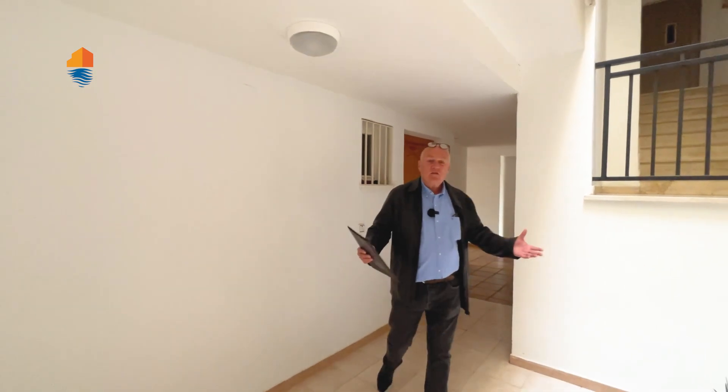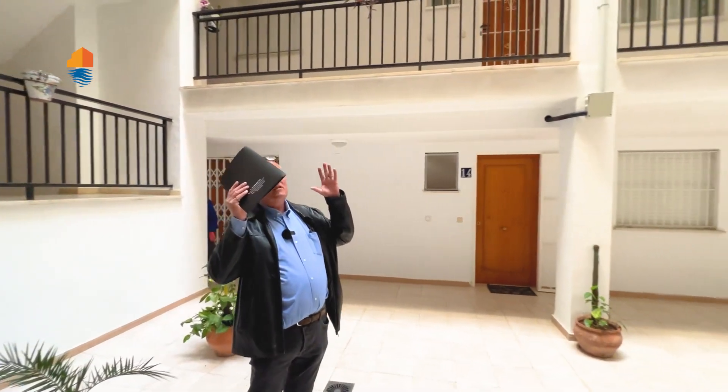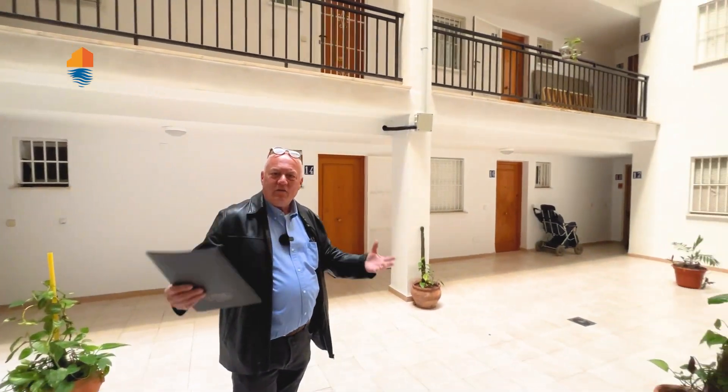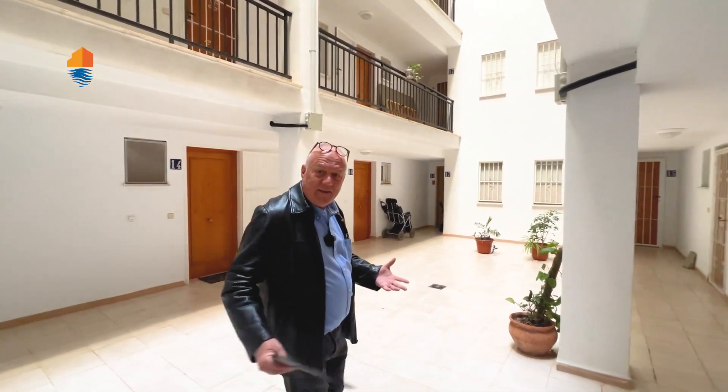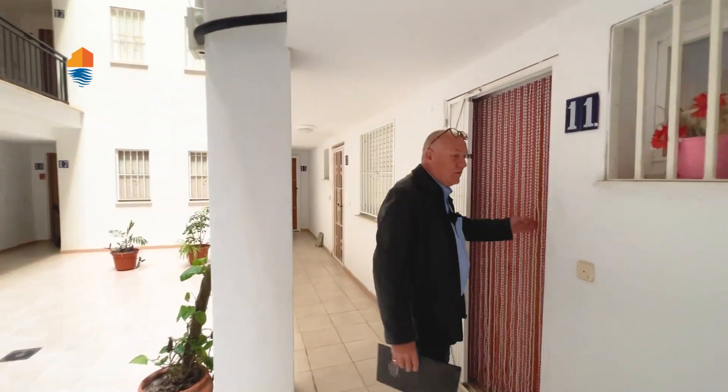Over here we are — this is called patio de luces. It's a patio that is open upstairs, so you have air inside over here. You have light, natural light over here. And this is the apartment that we're going to show you. As always, it has something special.